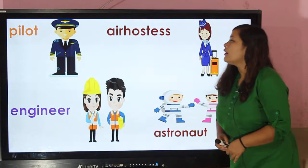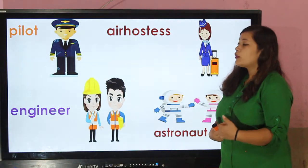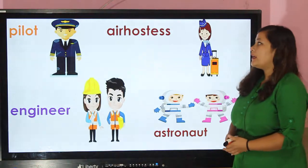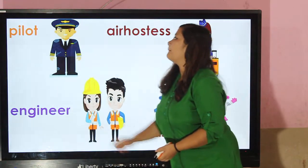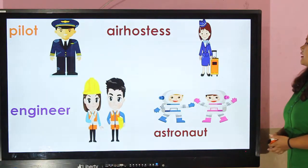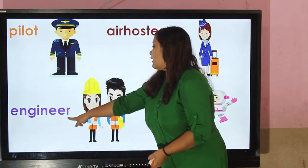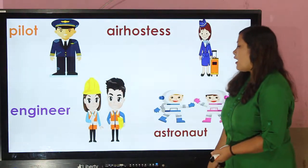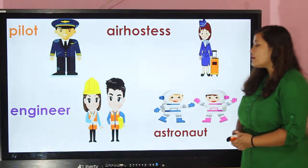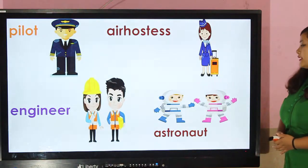Pilot — pilot wears a white shirt, tie, and a blue coat with yellow stripes on their sleeve. They also wear a cap. And this is an air hostess. This one is an engineer — engineers wear a hard hat to protect their head, and they also wear an orange colored jacket.